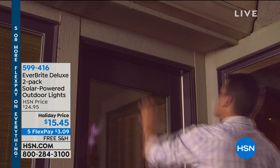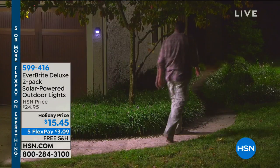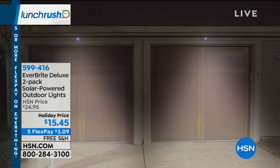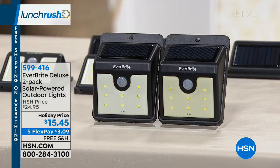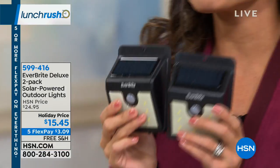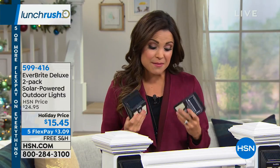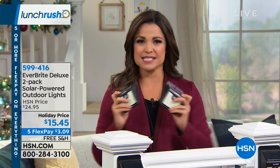Welcome back to Lunch Rush. Let's talk practicality — whether it's a gift or for yourself, for ambiance or safety, we could all use more lighting around the house. We have a two-pack from EverBright — the Deluxe Solar Powered Outdoor Lights. These are solar-powered, motion-activated, and go anywhere with a 3M peel-and-stick on the back. You can also mount them with included hardware. Today's price: $15.45, normally $24.95. Free shipping and on a flex payment — just $3 and change.